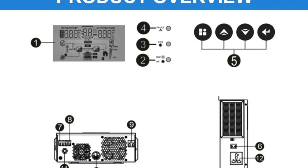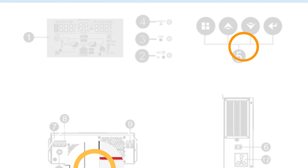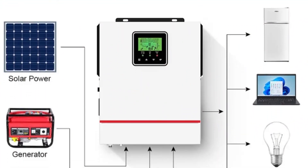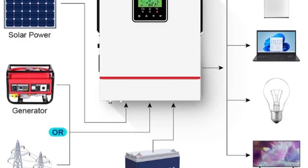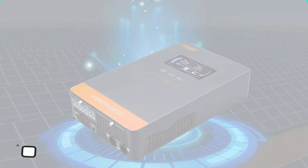It is CE certified, ensuring reliability and safety. The inverter supports both 50Hz and 60Hz output frequencies, making it suitable for different regions and adhering to local electrical standards. Additionally, it is free from high-concern chemicals, aligning with environmental and safety standards. Number 2: